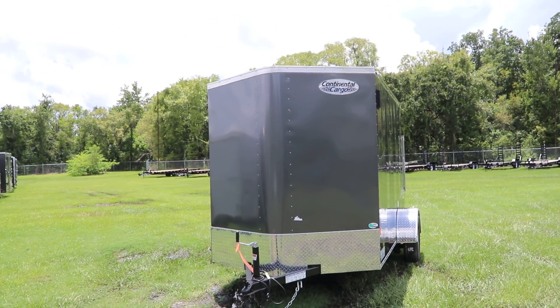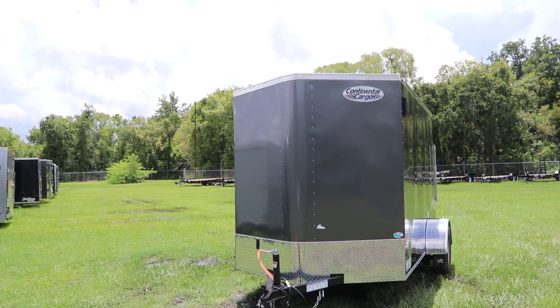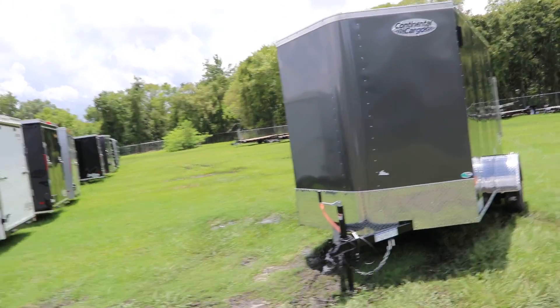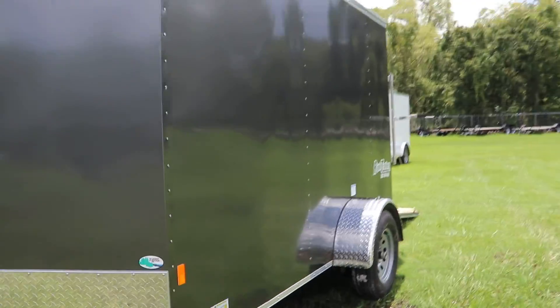Here we have a gray Continental Cargo enclosed trailer. It has an all steel frame with all DOT approved lighting, safety chains, a two inch ball coupler, an aluminum tread plate stone guard, as well as aluminum tread plate fenders.